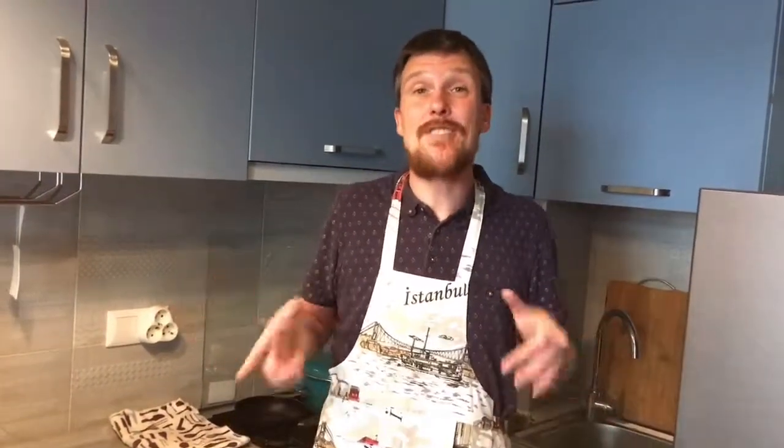Is there anything you have in your kitchen that I don't have here? Tell me what's in your kitchen — I hope to hear from you soon. Bye bye!